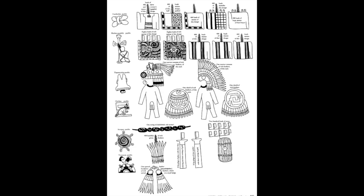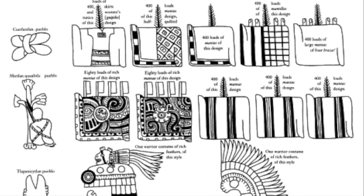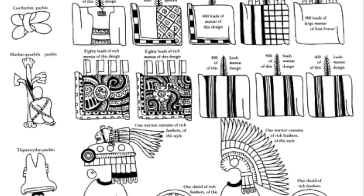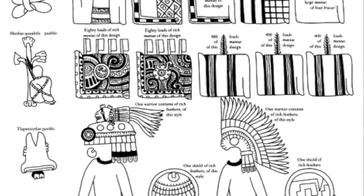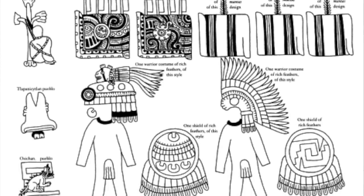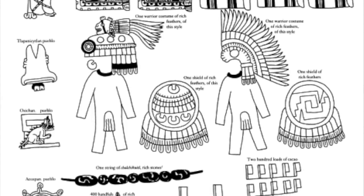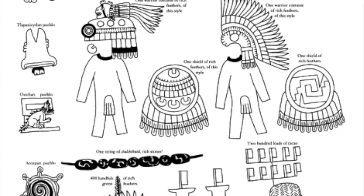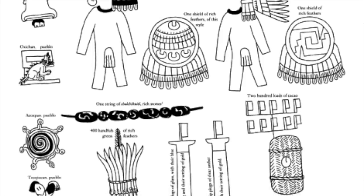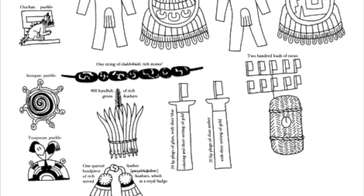Now, we will look at the third tribute page. At the top, you can see the women's tunics and other clothes of rich design, and a request for 400 loads of each, including 800 of two of the fancier designs. Right beneath it, you see more requests for armor and warrior costumes to keep them prepared for any fighting, along with more strings and rich stones, and rich green colored feathers. The new item is the feathered headpiece that could be used for rituals or costumes, along with 200 loads of cacao.